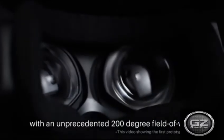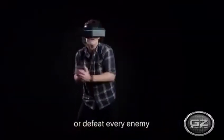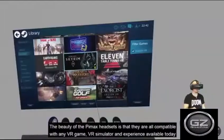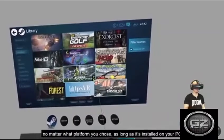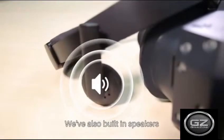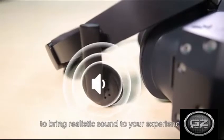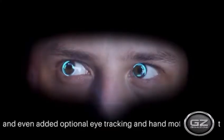8K resolution is still quite a ways off from being the standard, but Pimax offers a glance into the future with its 8K series. The yet-to-be-released 8KX is set to offer true 8K resolution by using twin 4K displays along with a 200-degree field of view that places the headset well above the competition, with optional eye tracking and hand motion support.